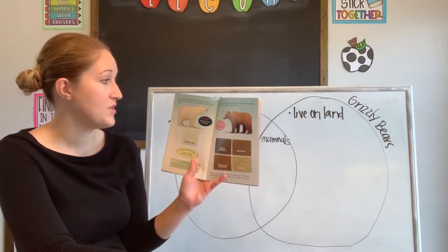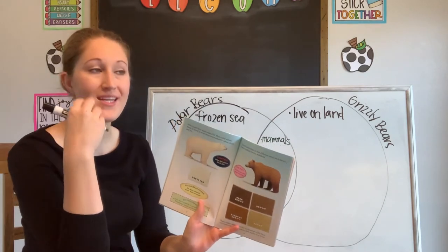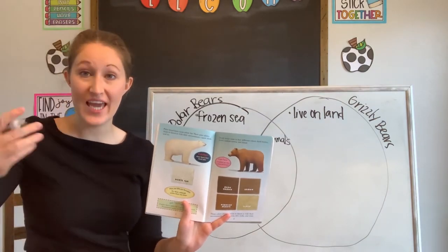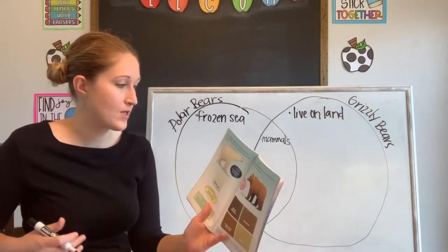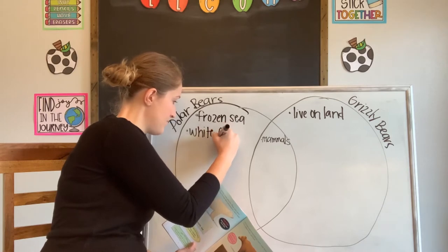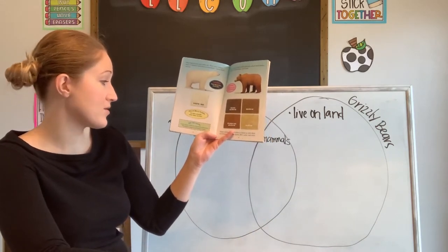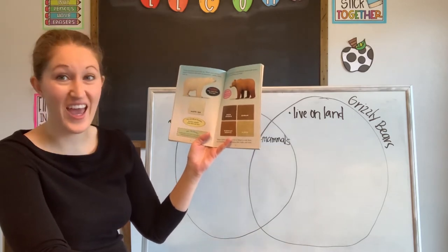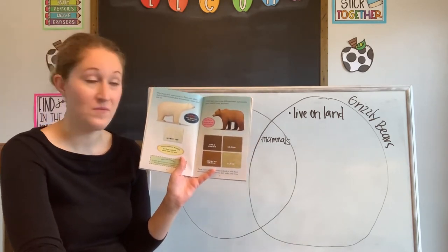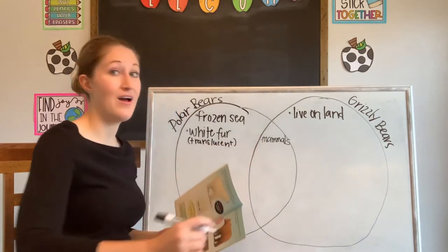Polar bears have snow-white fur. Their color allows them to blend in with their environment — snow, slush, and ice. Do you remember what it's called when an animal blends in with its environment? It's camouflaging — camouflaging is blending in. So we can write that they have white fur. Polar bears are also called ice bears, nenucks, white bears, or sea bears. Did you know a polar bear's white fur is actually translucent? Translucent means see-through or clear — it looks white, but it's not actually white. How cool is that?